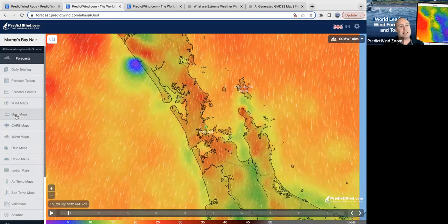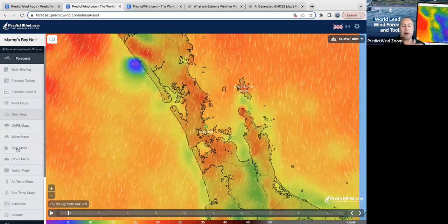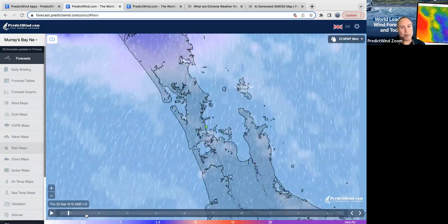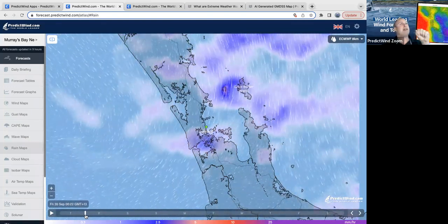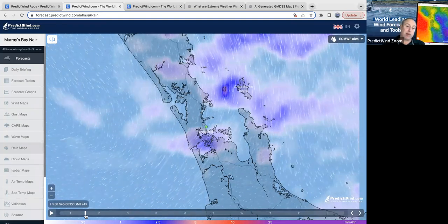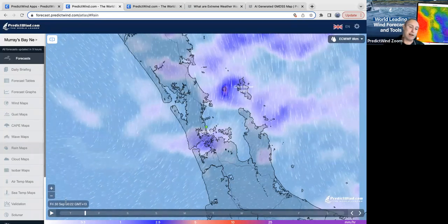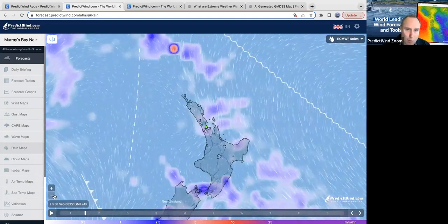We can see our rain as well. Moving forward, we can start putting all these parameters together so that the warning is there for you to go: okay, there's a warning. Then you need to go and look at the forecast and understand what it is that it's telling you and understand why that's happening. That's really what we're trying to do here — to get people thinking about what's going on and making better decisions.